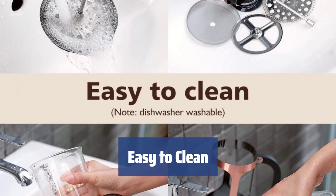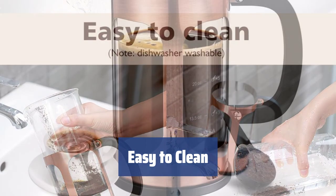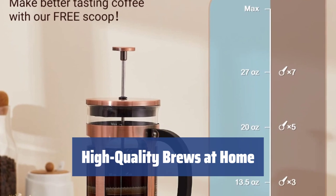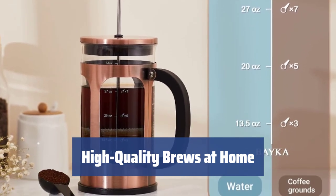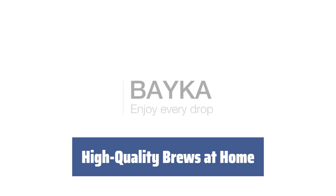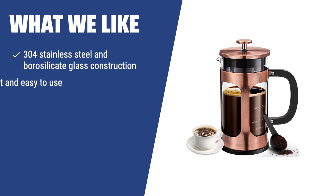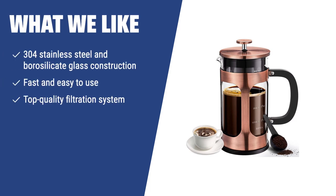Say goodbye to inconvenient cleaning with the BYKA French Press. It can be fully disassembled for easy cleaning, and the package even includes cleaning tools for your convenience. The BYKA French Press offers a fast and clear path to high-quality brews at home. What we like: The BYKA French Press is the ideal choice for those who want a fast, durable, and easy-to-clean French Press with top-quality filtration. The 304 stainless steel and borosilicate glass construction ensure durability, while the fast and easy operation makes it perfect for both amateur and pro-coffee drinkers, delivering a clean and delightful brew every time.